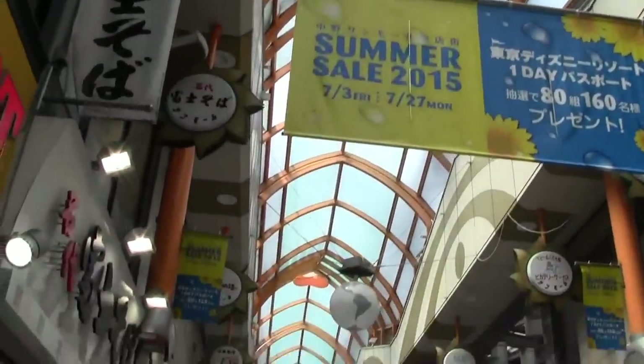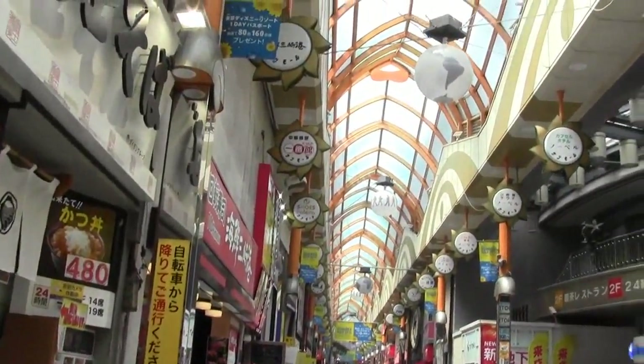Hey everyone! So right now I'm with Kate's fellow vlogger buddy and we are going to explore Nakano Broadway, which is in Nakano, which is where we are right now. We're heading there and currently we're in this place that looks really cool. I've seen other people vlog Nakano Broadway on YouTube before — basically it's like Akihabara but apparently less creepy. I'm okay with that. So yeah, we'll see how it goes and see what kind of interesting stuff we find.